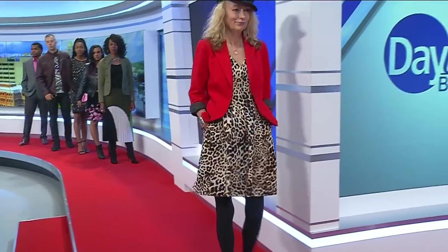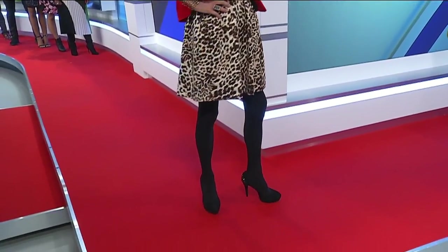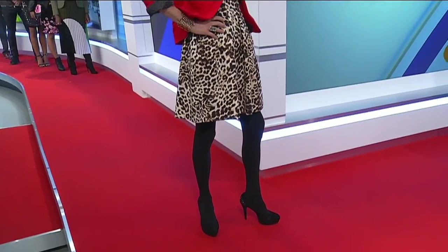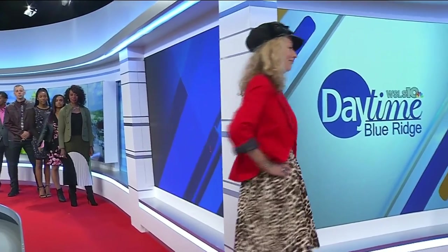Our next big trend is leopard print — it's really huge this year. You'll see it in dresses, accessories, pants, jackets — you name it. Animal print is all over the stores and the runways. So many people say leopard print never went out of style; for me it kind of ebbs and flows, but we absolutely love leopard print.